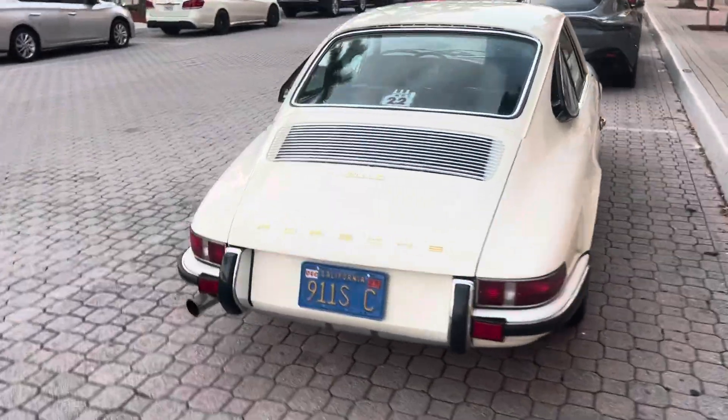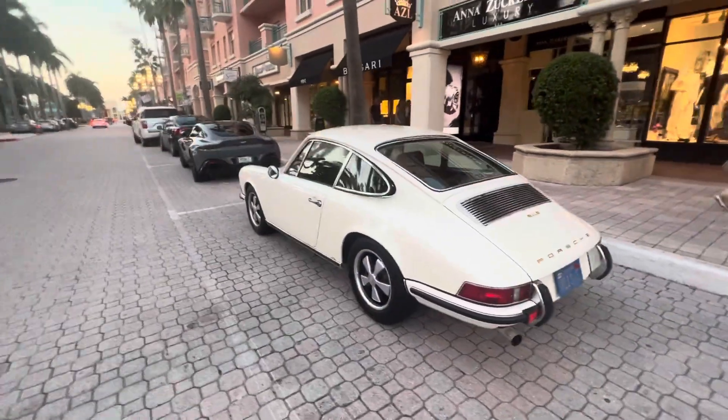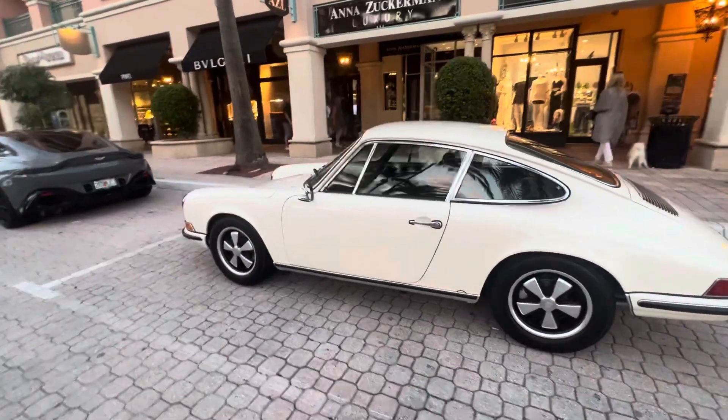Beautiful vintage 911 SC. If you think you know what year this is, please put it in the comments.